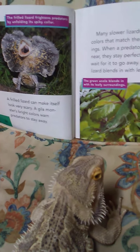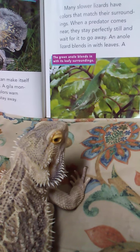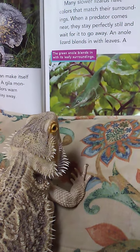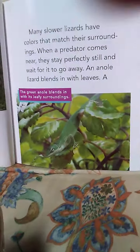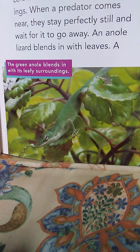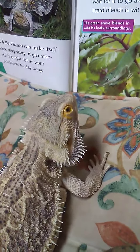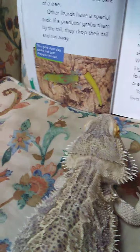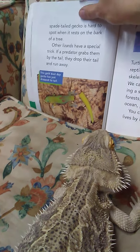Bright colors warn predators to stay away. Many slower lizards have colors that match their surroundings — when a predator comes near, they stay perfectly still and wait for it to go away. An anole lizard blends in with leaves. Let's check this sneaky lizard out. Do you see it? The green anole blends in with its leafy surroundings. The spade-tailed gecko is hard to spot when it rests on the bark of a tree.